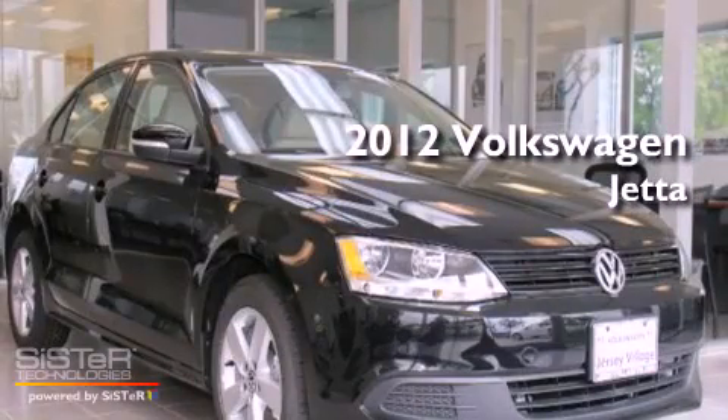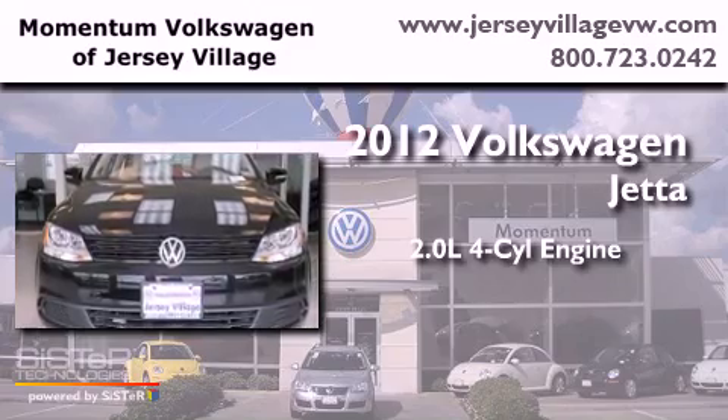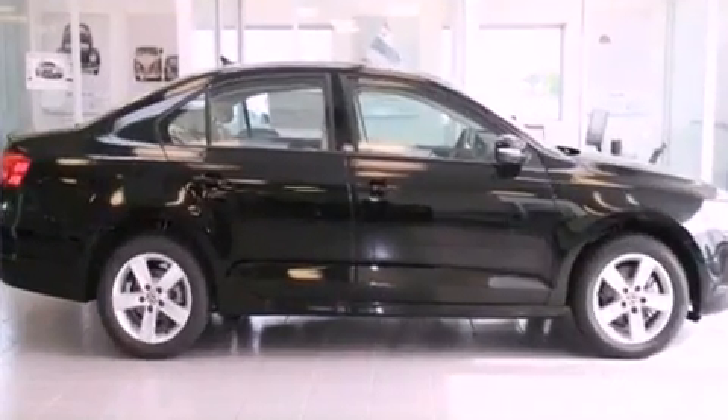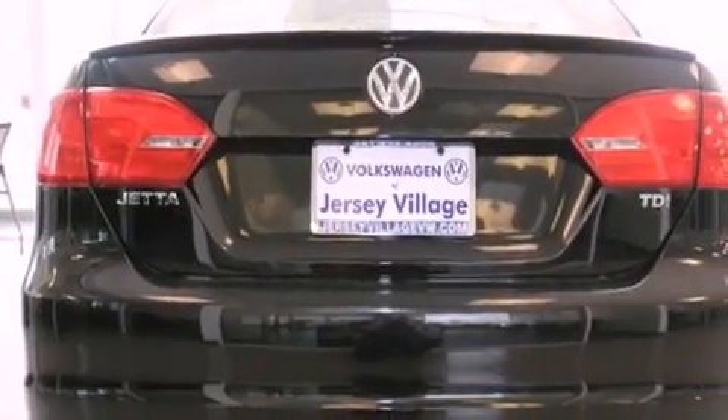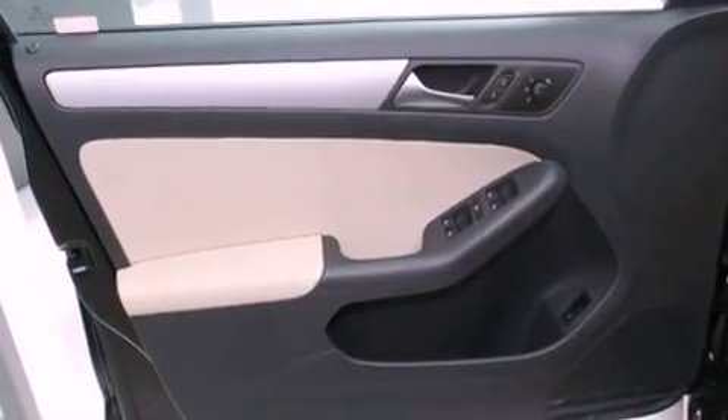This is a brand new 2012 Volkswagen Jetta. It has a 2.0-liter four-cylinder engine and an automatic transmission. Its top features and packages include the appearance package, a power moonroof, heated front seats, a built-in iPod integration cable, and satellite radio.